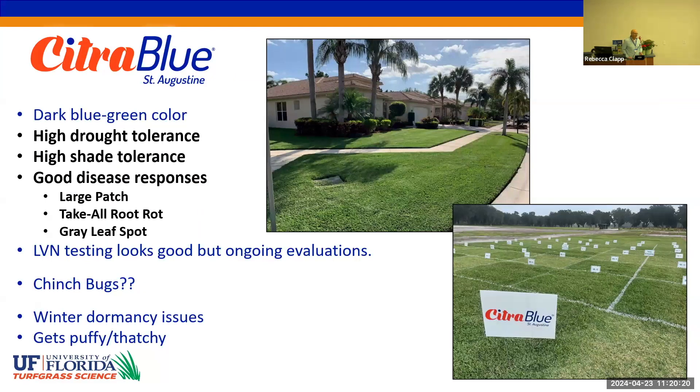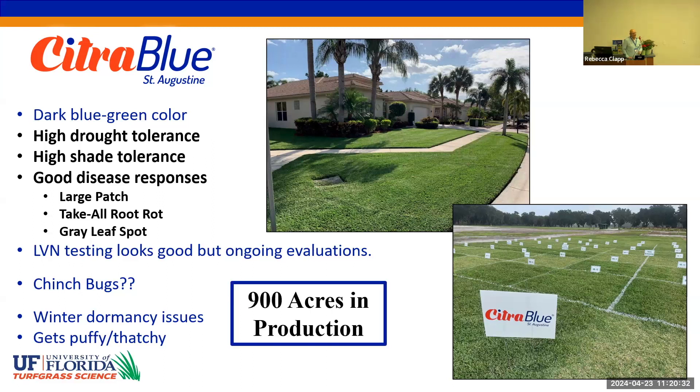Switching over to turf: Citra Blue St. Augustine grass was commercialized in 2019. The high points are excellent drought resistance, excellent shade tolerance, and good disease responses. We now have 900 acres in production, with 90% of that in Florida.